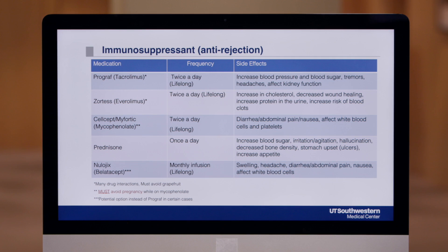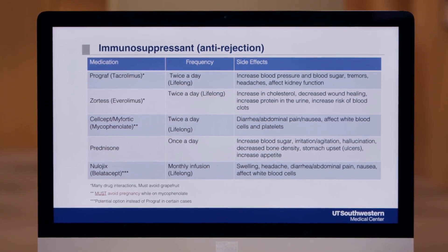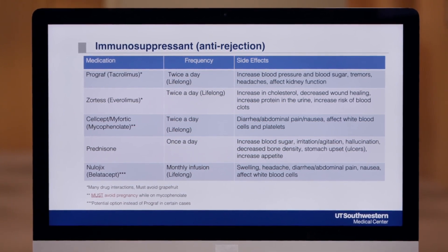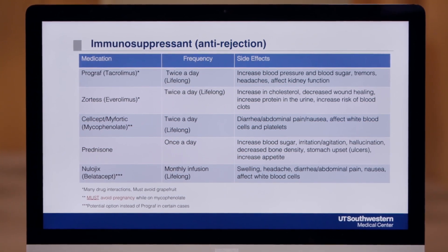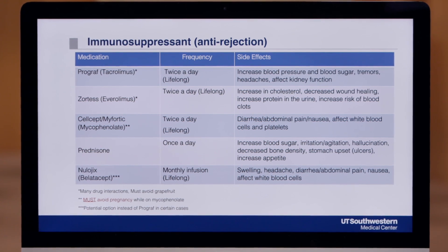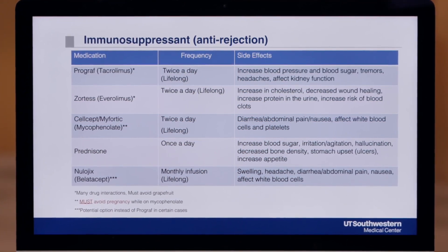The next medication is called Zortris or Everolimus. This medication is sometimes used instead of Tacrolimus or Mycophenolate. It is also a twice-a-day drug taken lifelong. Like Tacrolimus, the dose of this medication will also be adjusted based off of your lab work. Some of the more common side effects are listed to the side. This drug can cause poor wound healing and increased cholesterol, both of which will be monitored in the clinic.